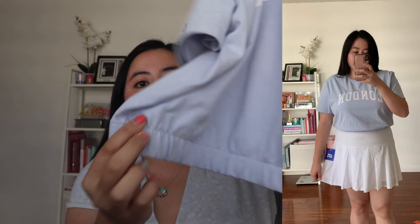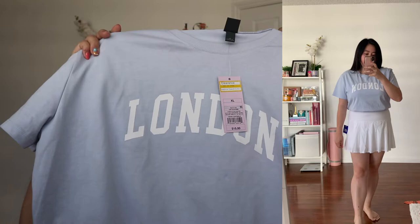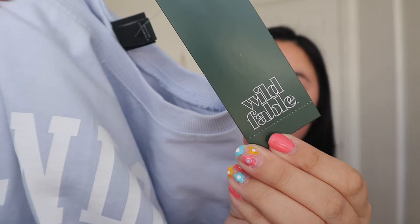The next item I got is another crop top. It has an elastic band at the bottom to give me a little shape, and on it it just says London. I really like the blue lilac color so I got this one. This is from the brand Wild Fable. A couple items I bought from Target are from this brand and I really like their style. I got this one for about $10, which I thought was a good deal — kind of the same price as those t-shirts.